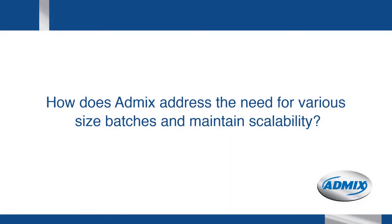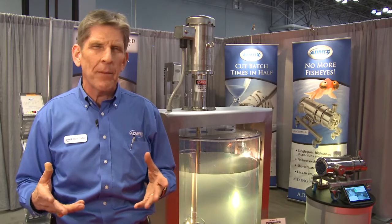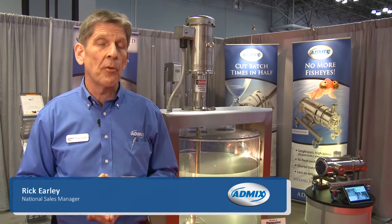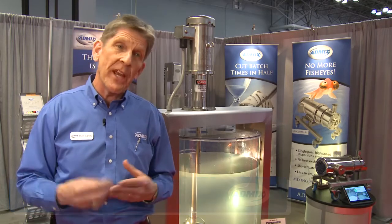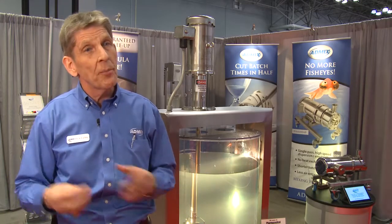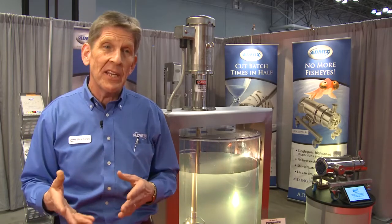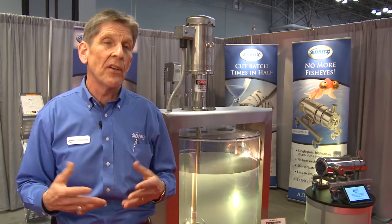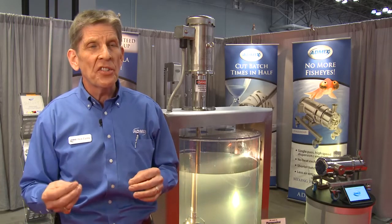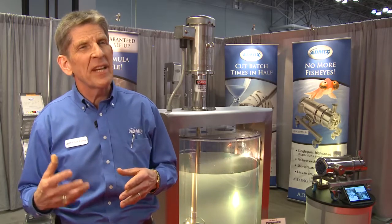How does scale-up work? Scale-up is the backbone to any batching process and to a sustainable production scale operation. We either bring clients to our pilot facility in New Hampshire, or we ship clients our mixing technology to their plants to test equipment that guarantees scale-up. We guarantee scale-up from one liter to 10,000 liters, and we do that by focusing in on two parameters: one is the tip speed of the mixing head, and the other is the mixing intensity.